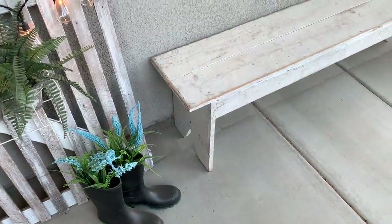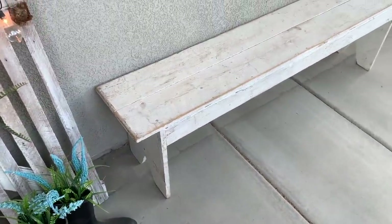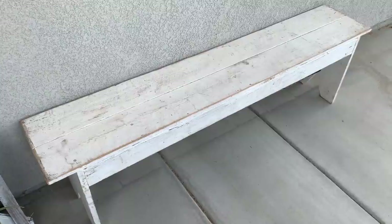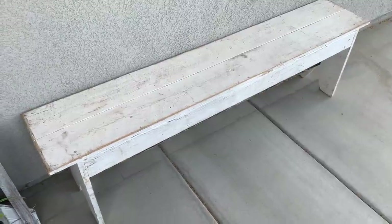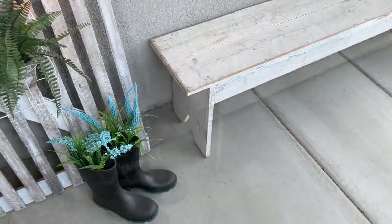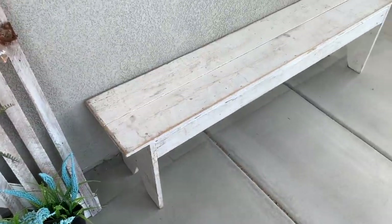I've come outside on my front porch to share this cute wooden bench that I found at the vintage farmhouse market. It fits really nicely here on the front porch, and I picked it up for $65.